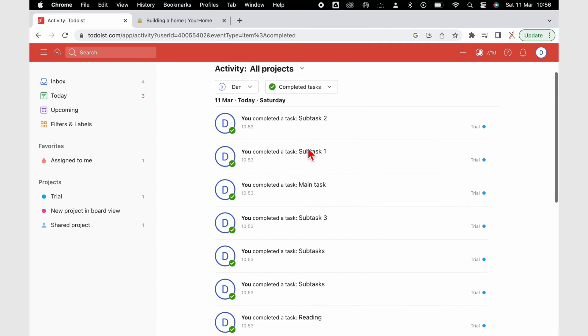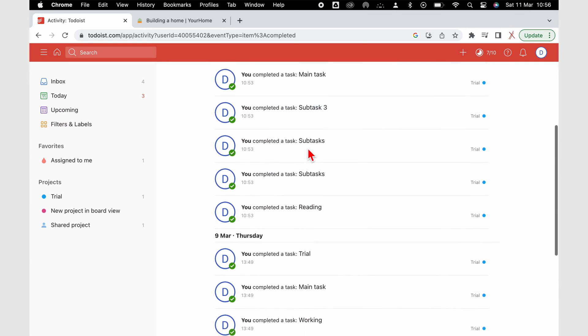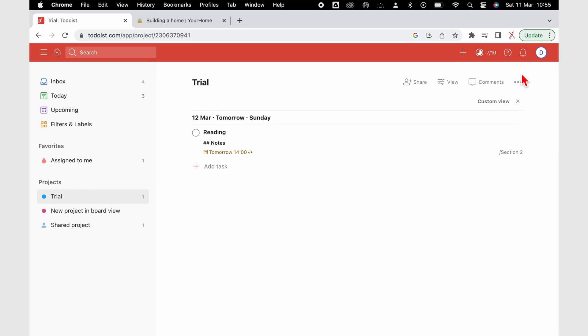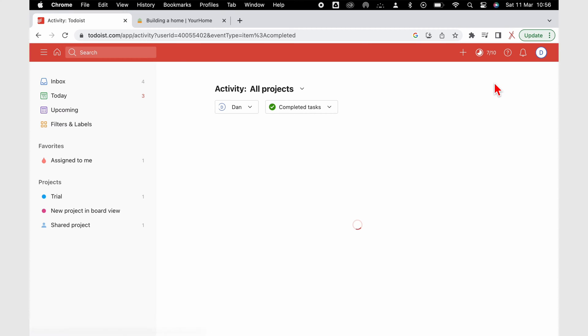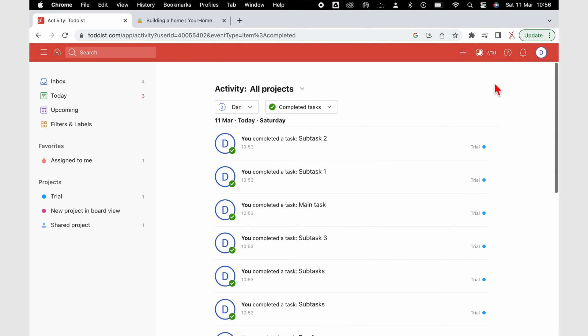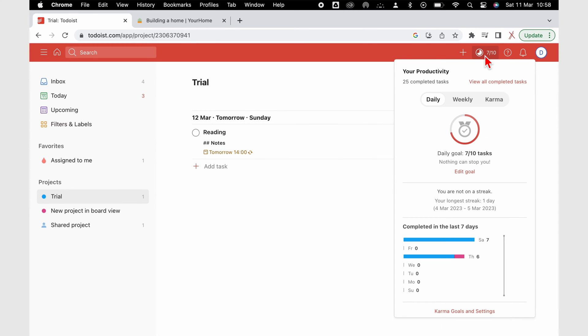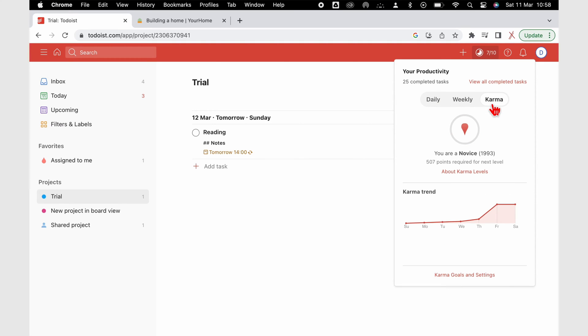Before we get started, we'll look at one free feature that we didn't mention in the previous video as we were still studying it. The Productivity Tracker is a tracking feature in Todoist that keeps track of all your completed tasks. You can easily view them and the app groups them according to when you completed them. You also have some filters to see your activities in the app. Your Productivity Tracker shows you daily and weekly goals as well as karma levels.